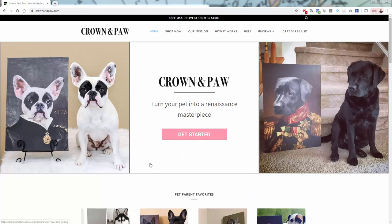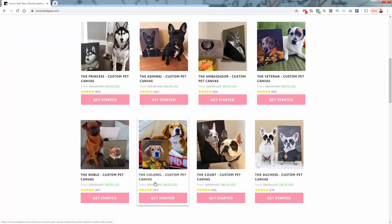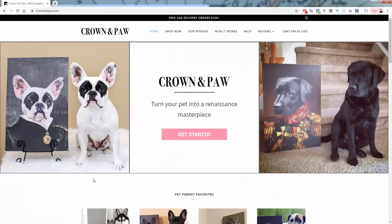Crownandpaw.com — as you see here, they say you can turn your pet into a renaissance masterpiece. They do personalized pet products with their own special unique twist. They have these really crazy combinations of an illustrated portrait of the pet on some crazy body — royalty or nobility. You see all these different options: the admiral, the princess, the ambassador, the veteran, the duchess, the count, the colonel, the noble — all these different crazy examples.